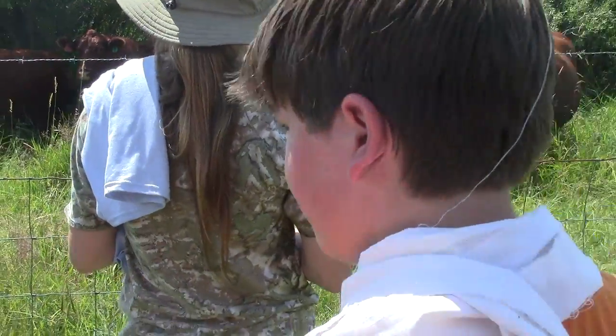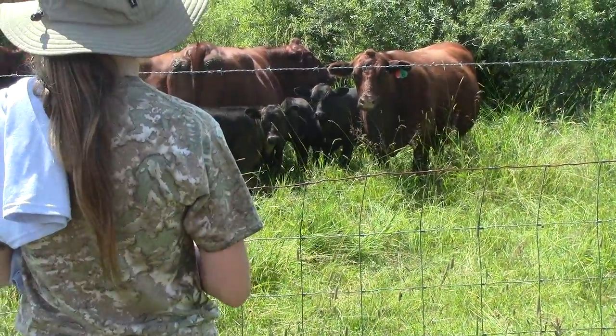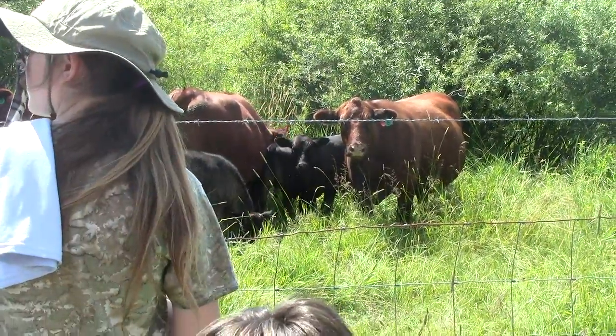And they're not friendly. You can walk in there and they'll just move away from you. They won't hurt you, but they're not like the milk cows that want to come over and get scratched and roughed up.